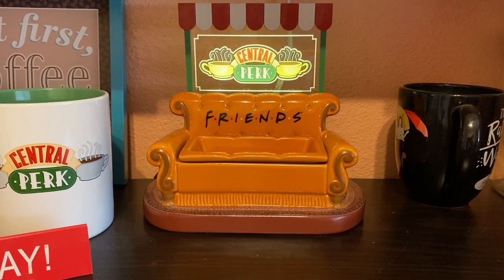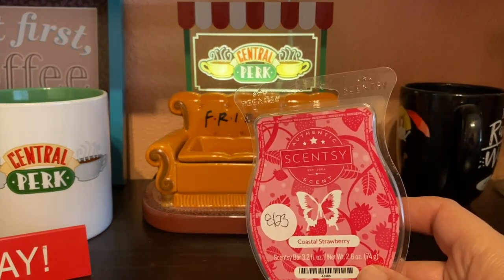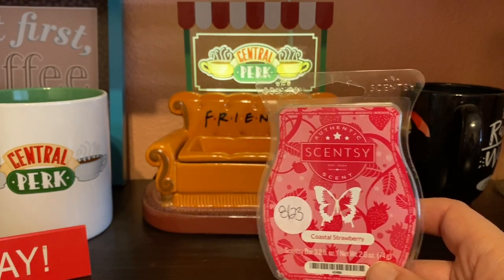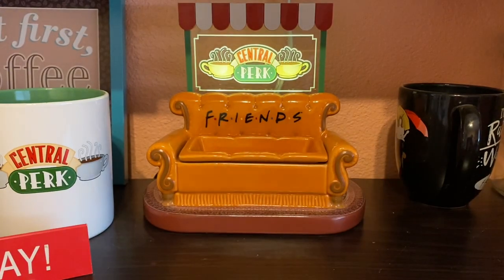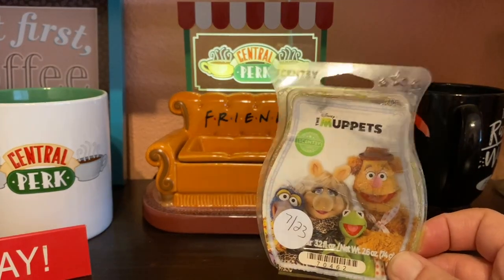Then there's Coastal Strawberry — I'm riding the struggle bus with this one. I just used some and wasn't sure how I felt about it because there was too much green going on for me. But now I'm starting to like it. The notes are earthy strawberry vines, raspberry seeds, and jasmine. I do have a few more bars, so I think I'll just let it sit in my club and make up my mind later.